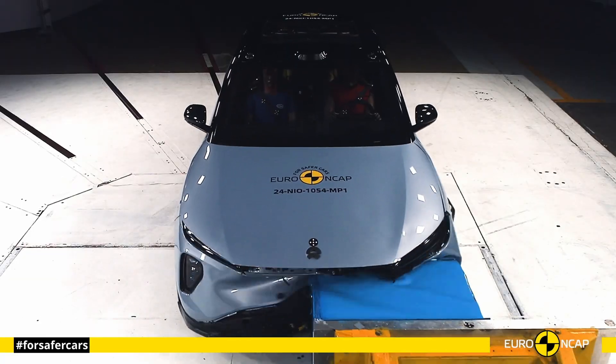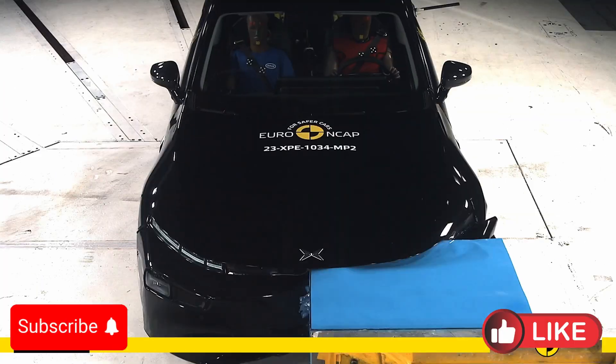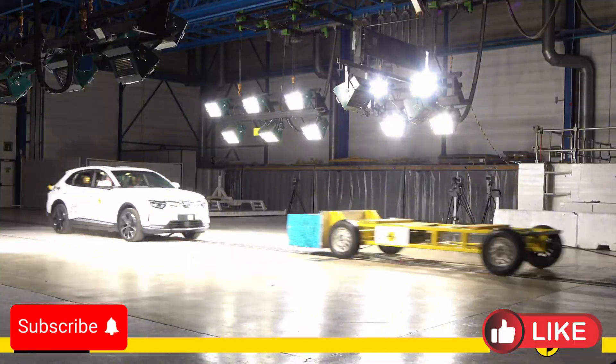Hello everyone, and welcome to the Car Crash Test channel. We decided to compare the most important 11 Chinese full electric vehicles in the Euro NCAP crash test.